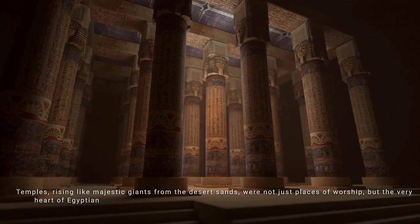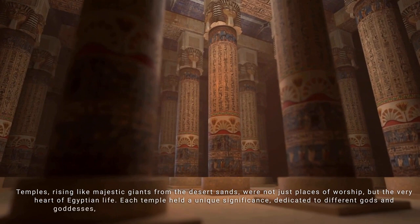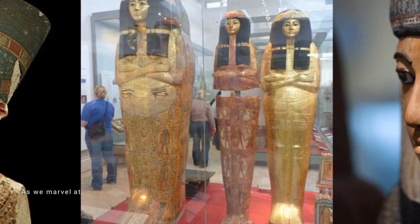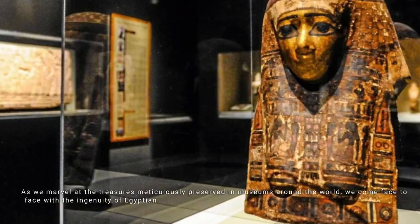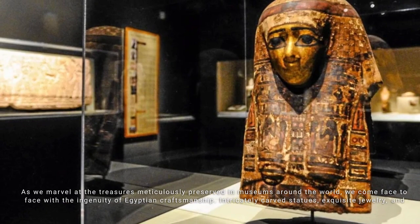Their vibrant wall paintings and intricate hieroglyphs depict a civilization deeply connected to the spiritual realm. Temples, rising like majestic giants from the desert sands, were the very heart of Egyptian life — each dedicated to different gods and goddesses, where rituals were performed with unwavering devotion. As we marvel at treasures in museums, intricately carved statues, exquisite jewelry, and ornate sarcophagi reveal a people whose artistry knew no bounds.